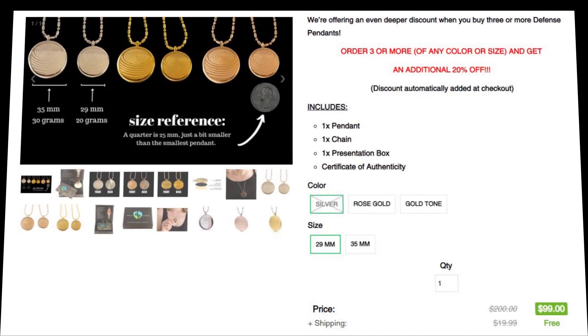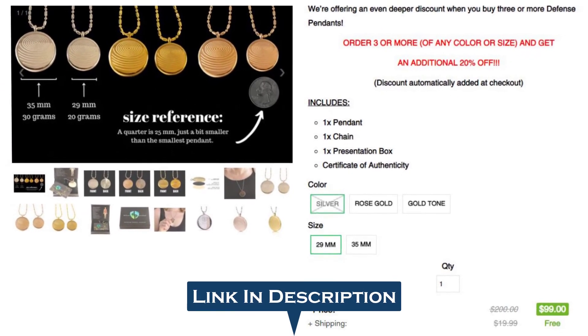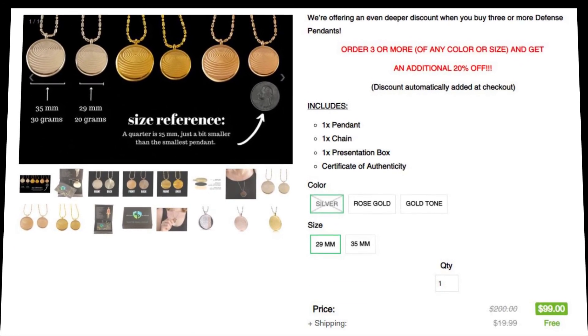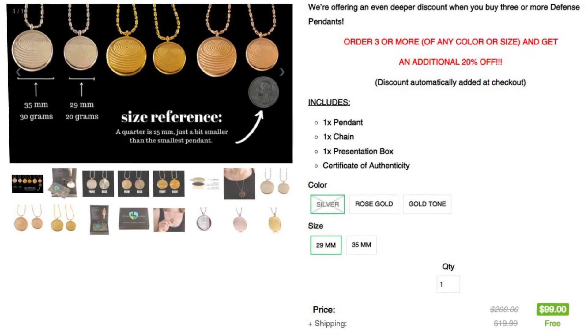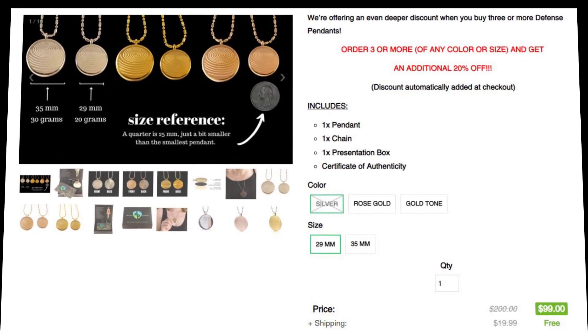I have provided the official website link below in the description of this video, where you can buy it for a discounted price right now. I hope you enjoyed this EMF Defense Pendant Necklace review video. If you have any questions, let me know in the comments below. I'll be happy to answer your questions as soon as possible. Thank you so much for watching this video.